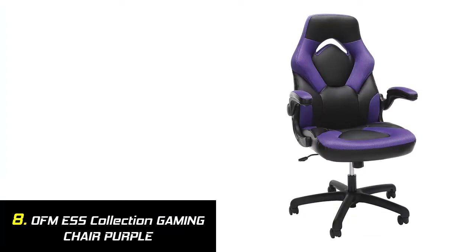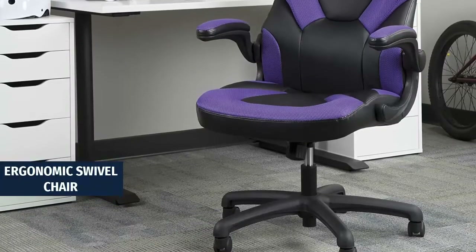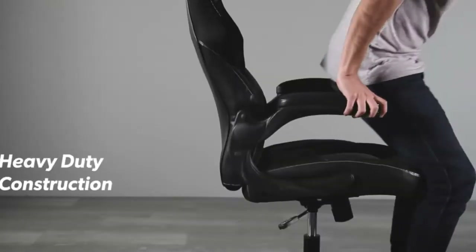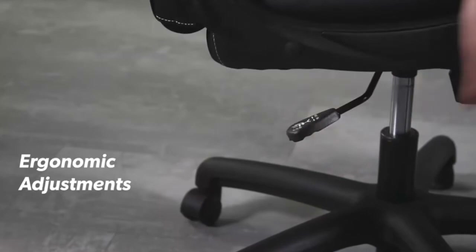Our list at number 8: OFMS Collection Gaming Chair in Purple. A race car-style computer gaming chair that provides luxury and comfort, whether used during intense gaming sessions or long workdays. This ergonomic swivel chair features contoured segmented padding, integrated padded headrest, and padded arms, providing quality support and comfort for hours of play.